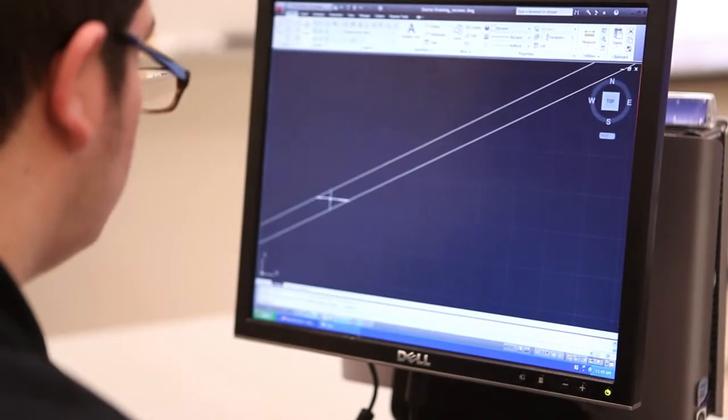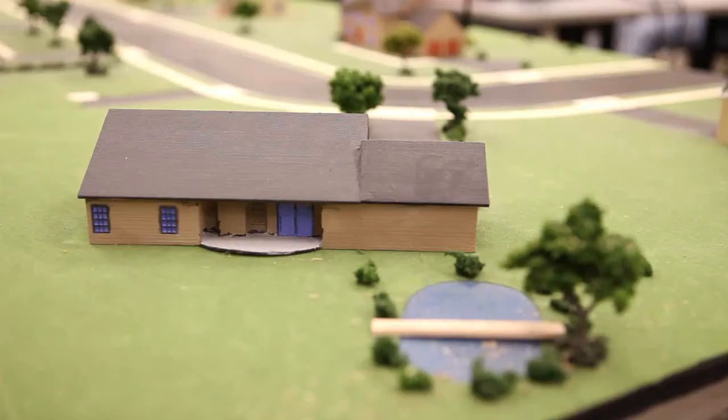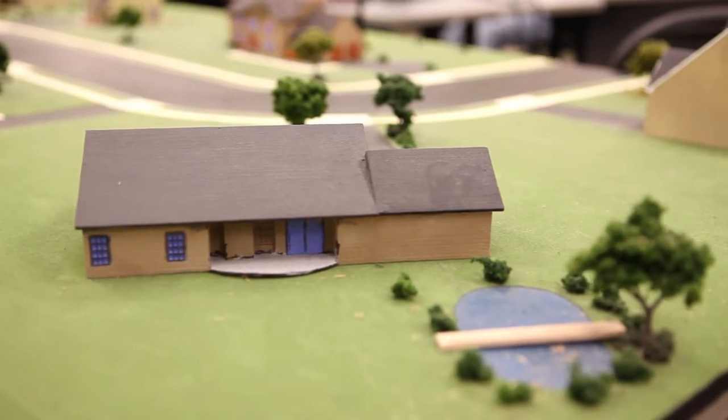In architectural drafting you learn how to do the basics of the house, like the foundation which is what the house is built on. Anything that has to do with houses inside, interior designs, exterior, elevations. Those tall skyscrapers that you see all over the cities, we design those.